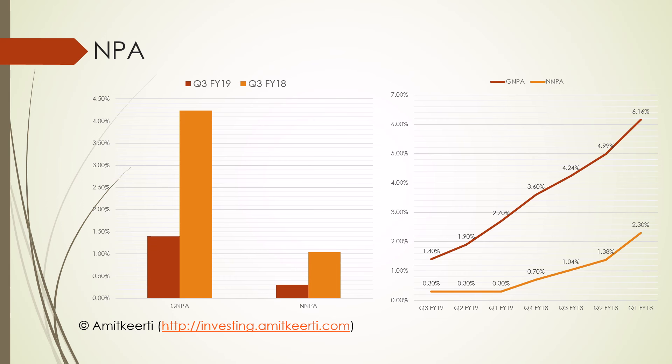Let us now look at the NPAs. The graph on the left shows the NPA numbers for Q3 FY19 vs Q3 FY18. There is a substantial drop in gross NPA and net NPA. The gross NPA has dropped from a high of 4.24% to 1.4%, and the net NPA has dropped from 1.04% to 0.3%. The trend over the past 7 quarters clearly shows a consistent decline. The demonetization demon has been put to rest.